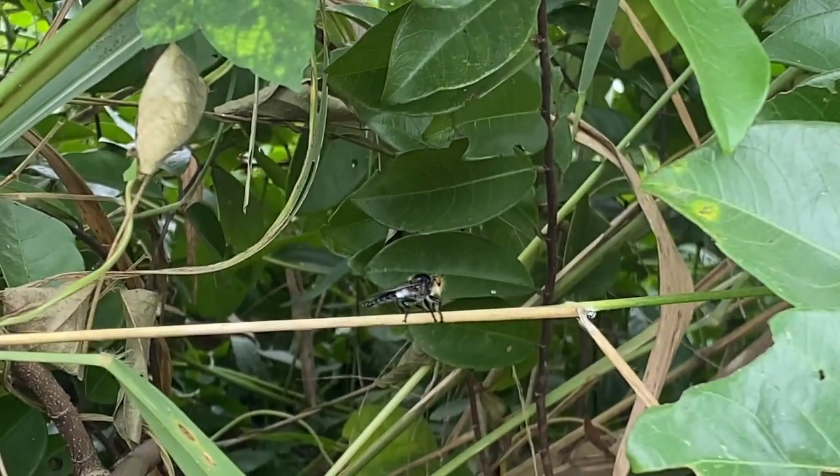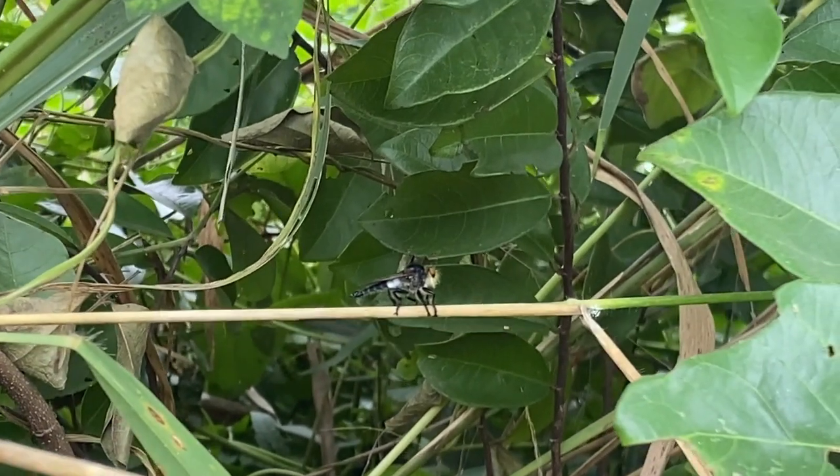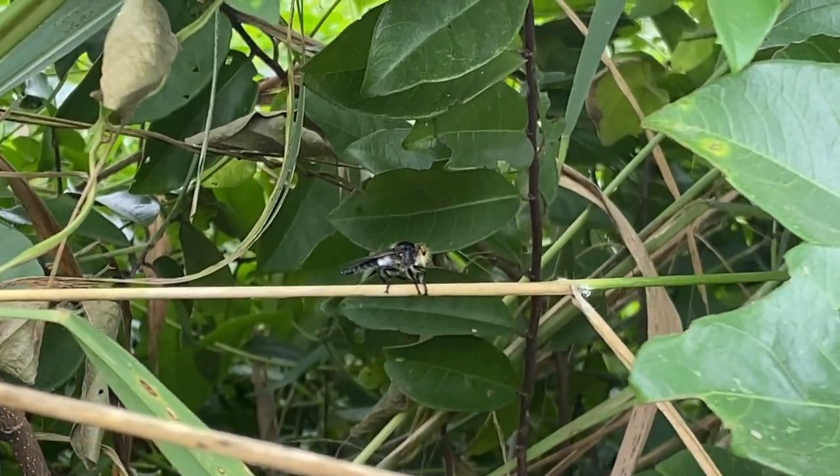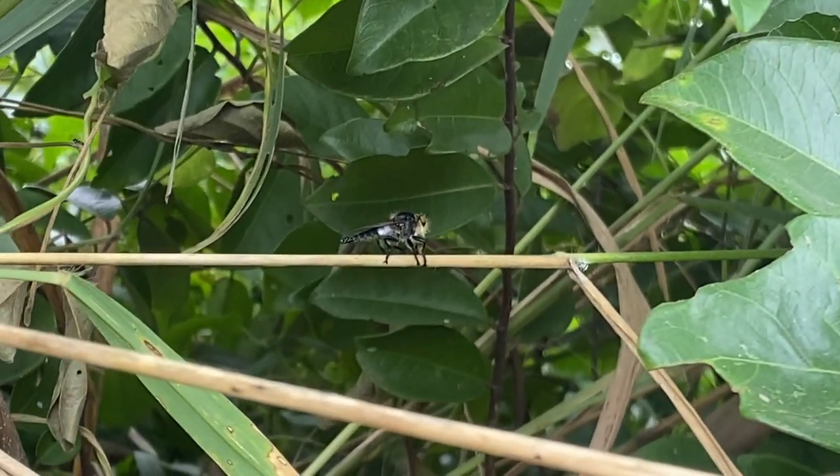Once they catch their prey, they use their strong proboscis to inject digestive enzymes into their victim's body, liquefying its insides. They then suck up the nutrient-rich liquid.